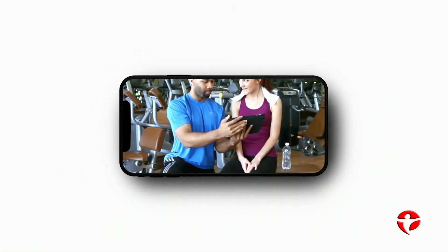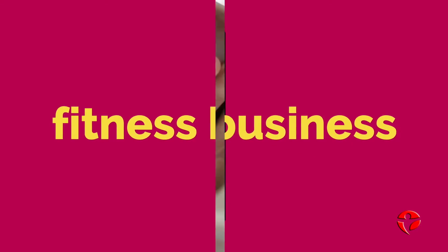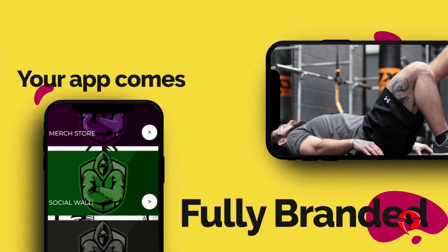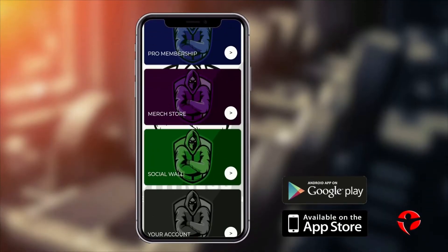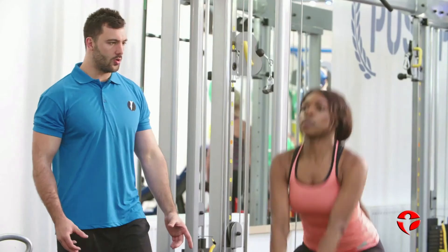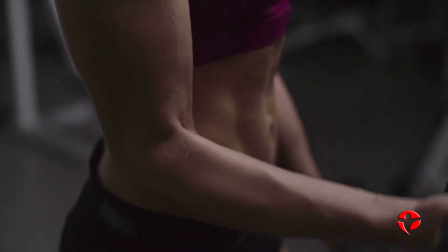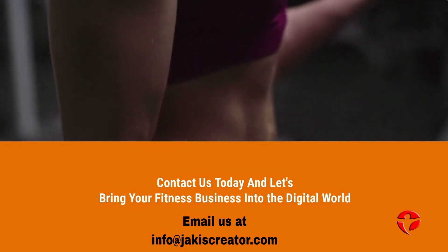Your own mobile app creates unlimited amounts of potential income for your business. Your app comes fully branded with your custom logo, theme and style, and is available on all platforms including the Apple and Google app stores. So what are you waiting for? Contact us today to get started and bring your fitness business into the modern digital world.